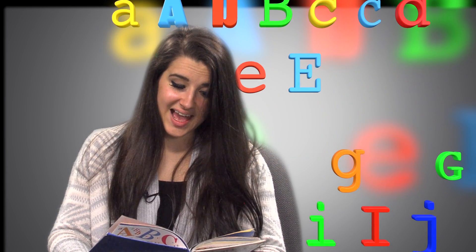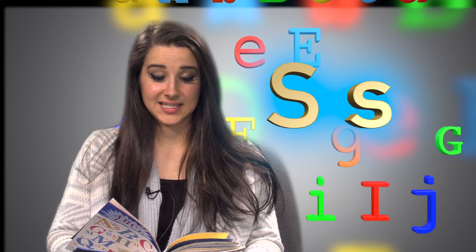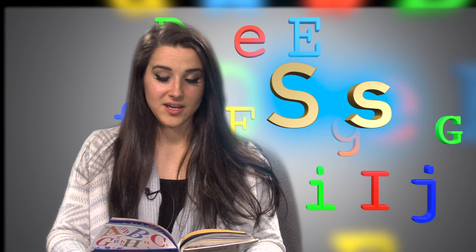Big S, little S. Silly Sammy Slick sipped six sodas and got sick, sick, sick.